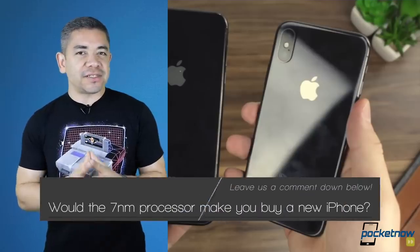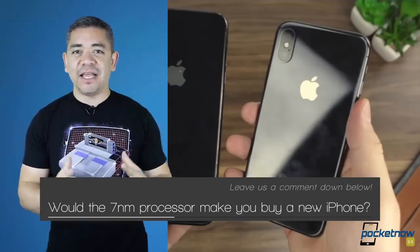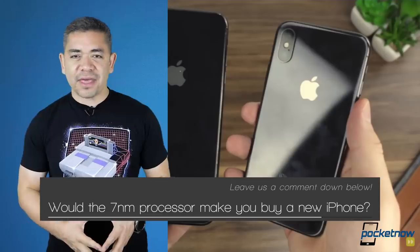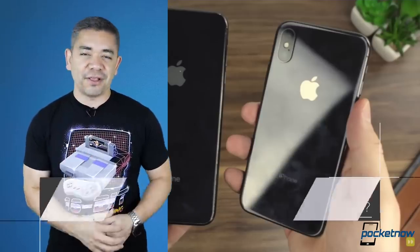In today's question, let us know — what do you think about 7 nanometer technology? Do you think that Apple has everything it needs to make that iPhone succeed? In my case, I feel that if they get a better camera and bring the headphone jack, it'd be great. But leave us a comment down below — we'd love to know your opinion.